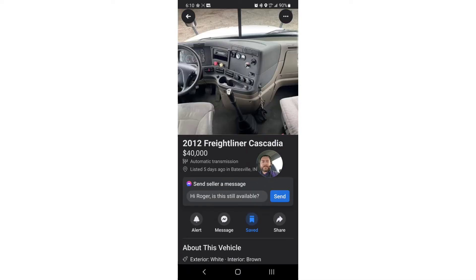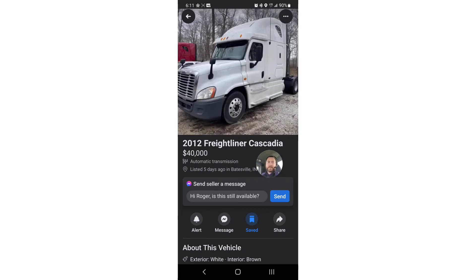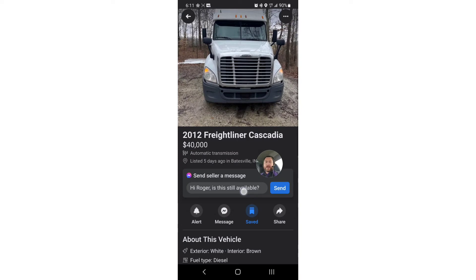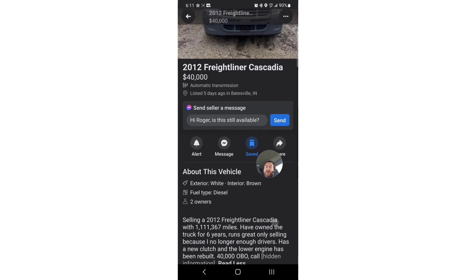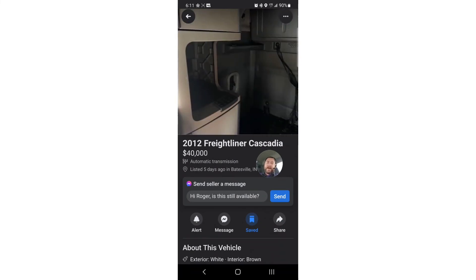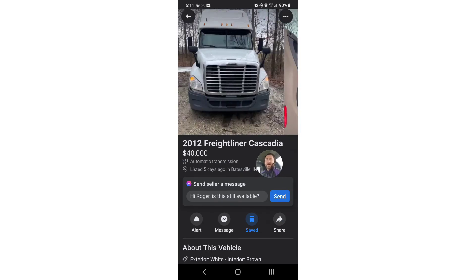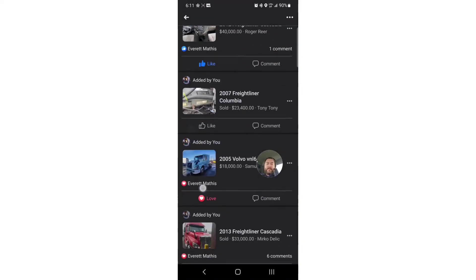Here's one I'm gonna go look at Sunday. It's a 2012 - I was just noticing how the hood is actually a different shade of white from the side. Back there it looks like there's an APU, we'll find out. He wants $40k for it. It's a 2012 with 1.1 million miles. He's owned it for six years, which is good. Runs great, only selling because he doesn't have enough drivers. Got a new clutch and the lower end has been rebuilt. But look up there in the left-hand corner - there's a check engine light. Could just mean it was a bad delete or something worse is going on, and that's why he's getting rid of it. Definitely not paying $40k for that.